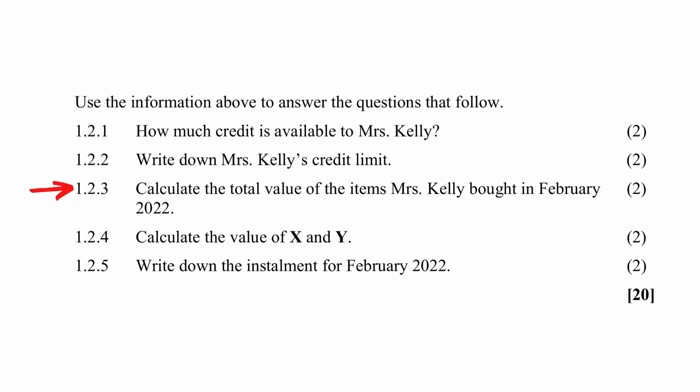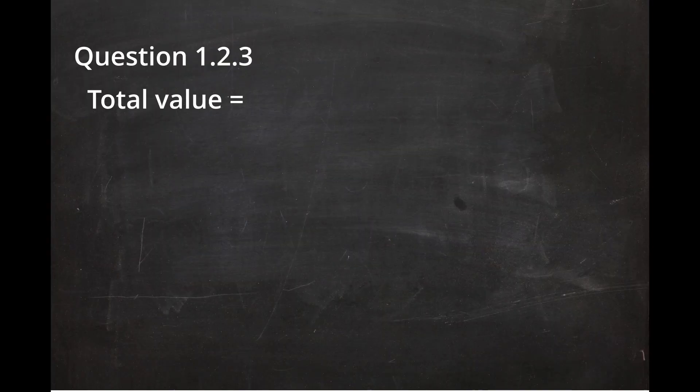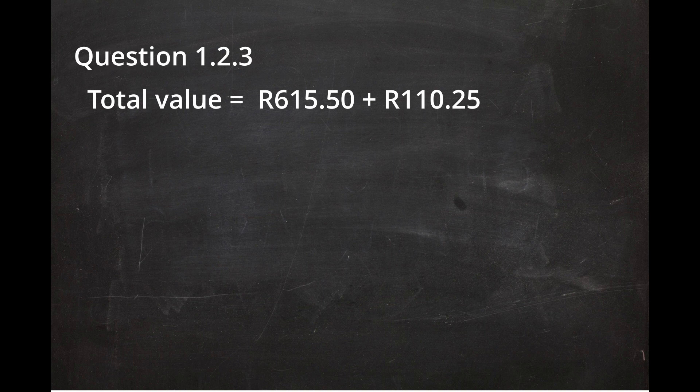In question 1.3, you have to calculate the total value of the items Mrs. Kelly bought in February 2022. There are three purchases made in February. The sum of the cost of these three purchases is R650 plus R110.25 plus R309.80, and this gives you a total value of R1,035.55.